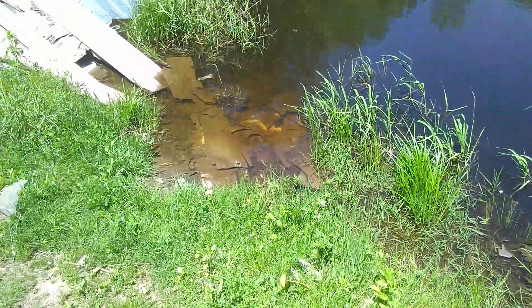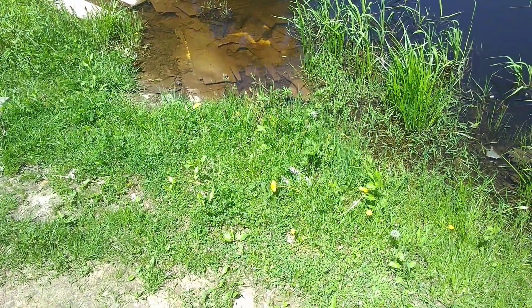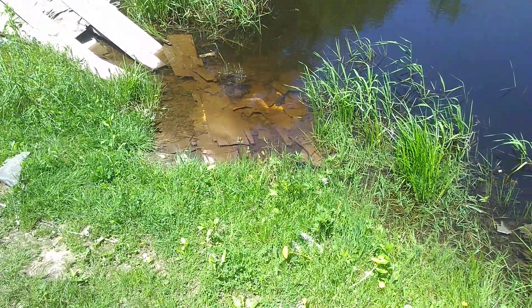Hey, this is a K-Bar user. This is the picture of the pond that I said I caught my catfish out of in one video. I'm going to try to zoom this in if it's possible.